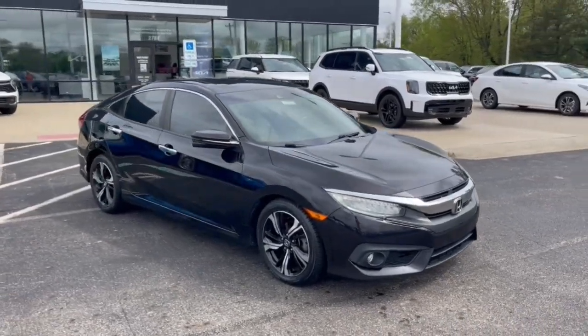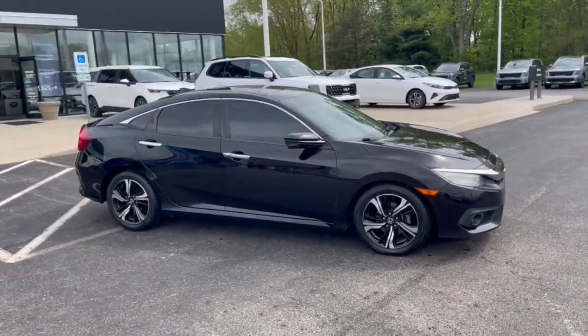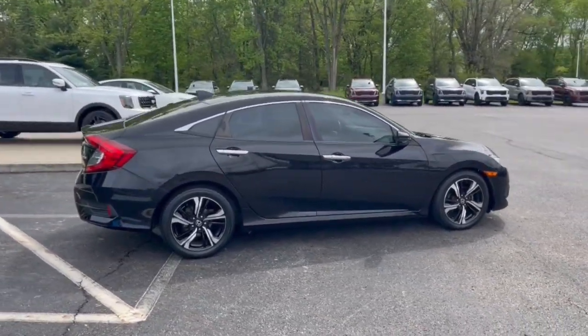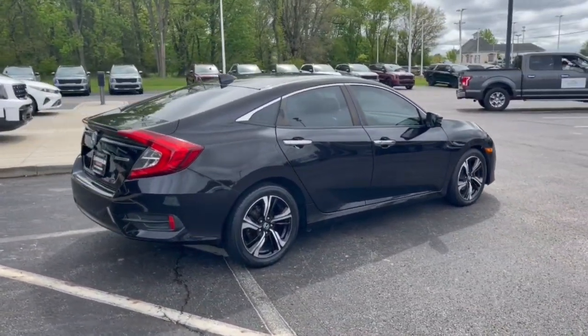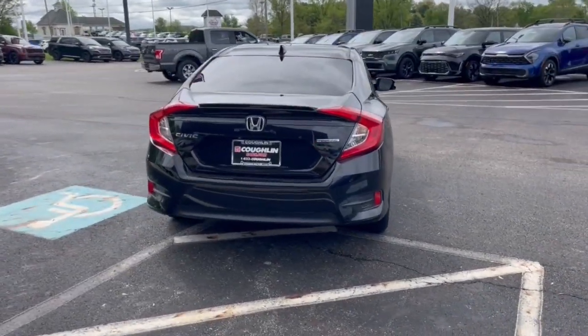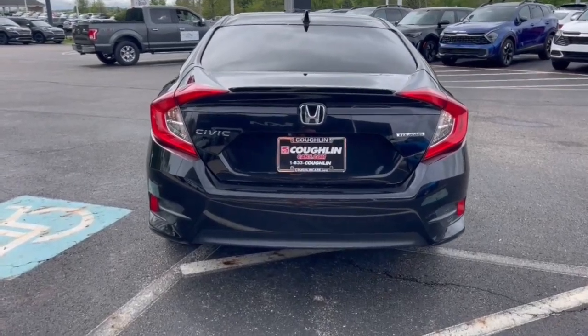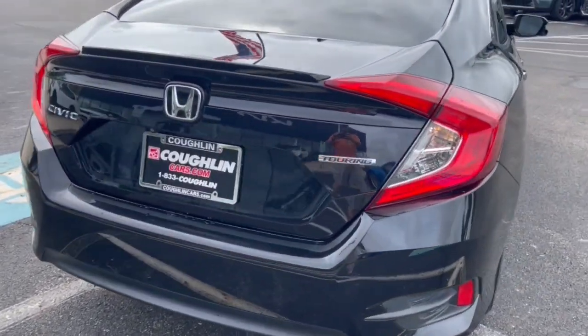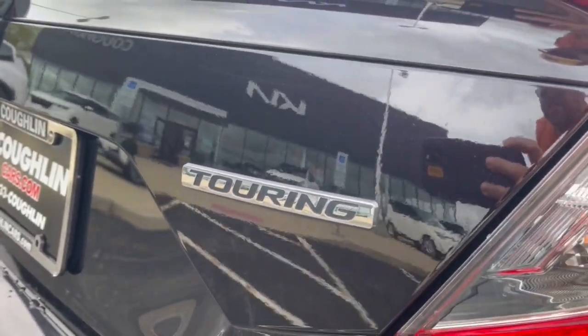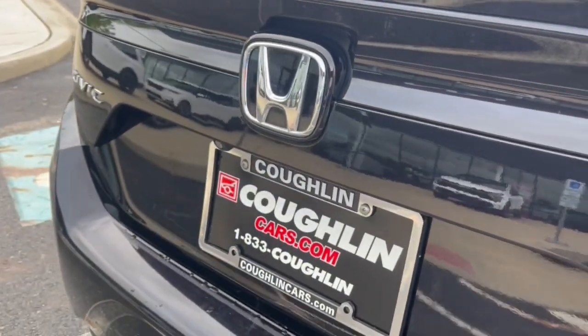Your next car could be the 2017 Honda Civic. With less than 150,000 miles on the odometer, this vehicle stands out from the rest. You look smart and sporty in the Civic sedan. It packs sophisticated style, impressive fuel efficiency, powerful performance, and advanced safety and connectivity technology. Best of all, it's simply a joy to drive.